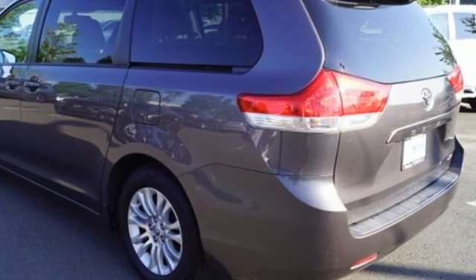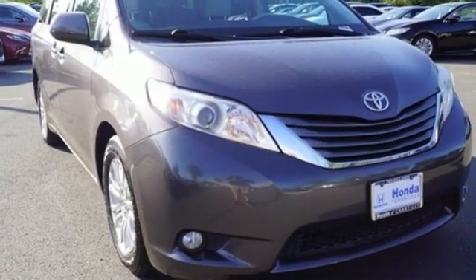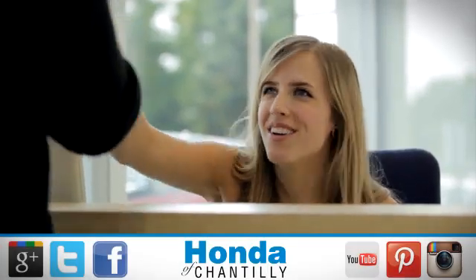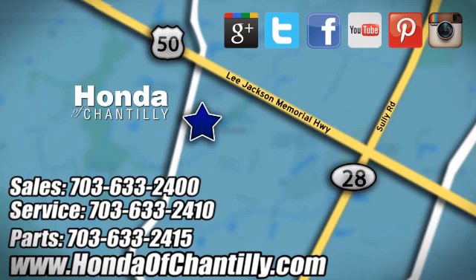This minivan will give you all the room and performance you're looking for. Stop in today. Honda of Chantilly — we are conveniently located just south of Dulles Airport at 4175 Stonecroft Boulevard in Chantilly.